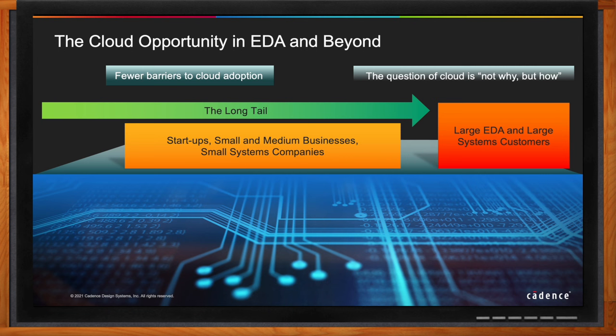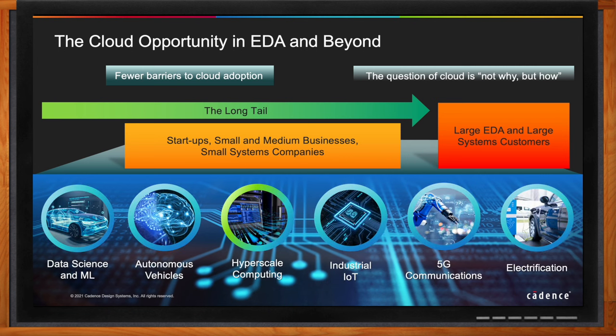Looking at EDA in cloud in the context of generational trends, cloud computing is the backbone of mega generational trends ongoing from data science and ML, to autonomous vehicles, to hyperscale computing, industrial IoT, 5G, and electrification. These mega trends are disrupting cloud as we know it, while being accelerated by cloud computing, because they demand exponential growth in compute and data capacity for design exploration, verification, and collaboration within design teams and among ecosystem partners.